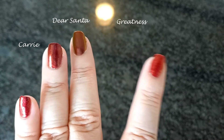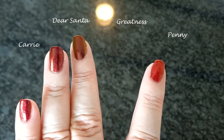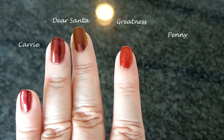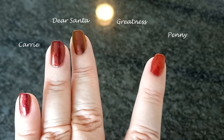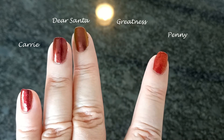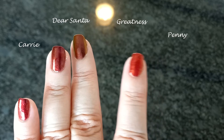And this is Penny, a burgundy base packed with red to orange shimmer that can make it look ruby red, orange, or copper depending on the light. It has no hollow, but the shimmer is intense and glows in the sun. And it's a two-coater, which is great from ILNP.